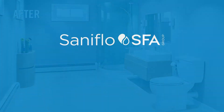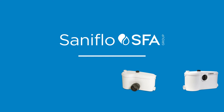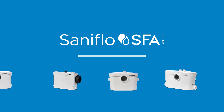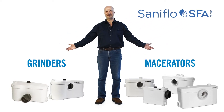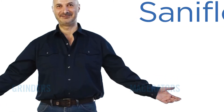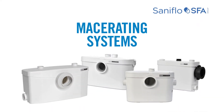Here's an overview of our impressive macerating and grinding toilet systems. Saniflo offers several different models for residential and commercial use. Simply select either a macerator or a grinder system and then determine the best Saniflo unit to fit your needs. Let's first take a look at our macerating systems.